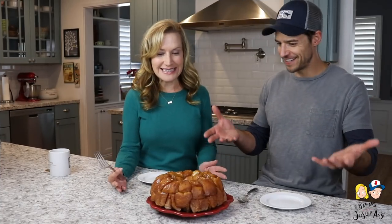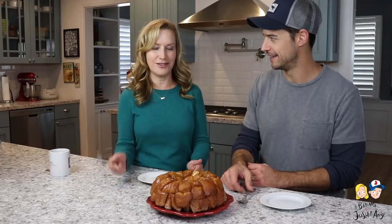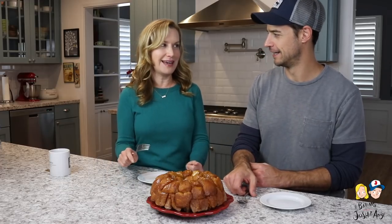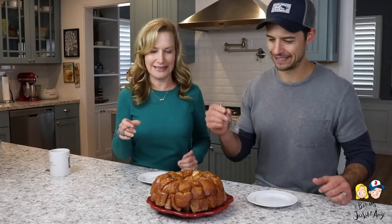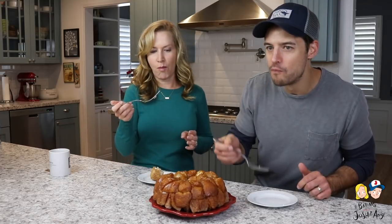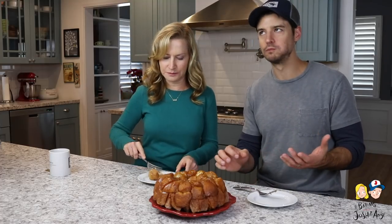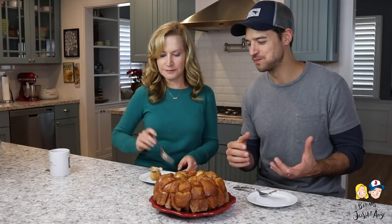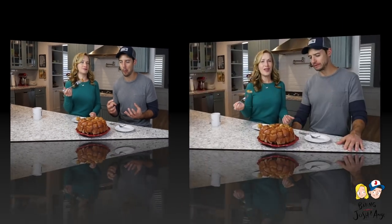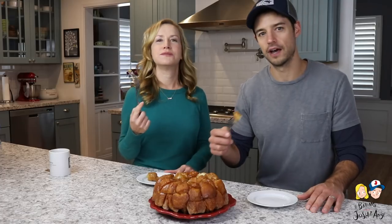That's monkey bread! It smells so good and it's so easy. You just take a piece — you just pull a piece off. Oh my god, that is so good. That is so yummy. It's so decadent and delicious. We hope you enjoyed that one — it is just a super simple recipe, perfect for big family gatherings or breakfast or brunch with friends. Hurry home, Cade, before it's gone!